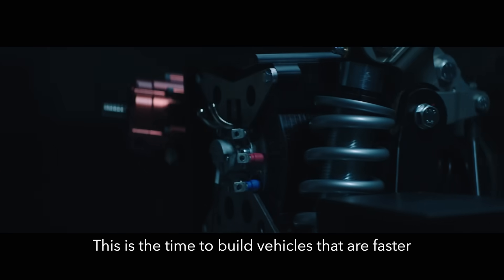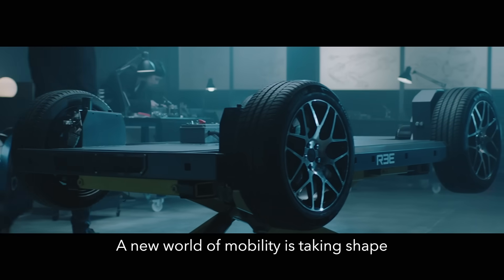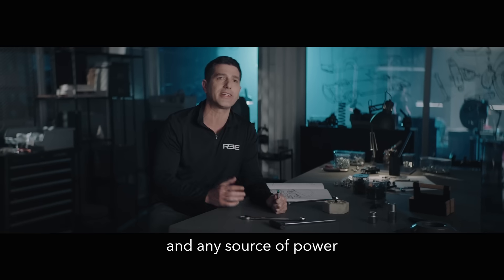This is the era of electrification. This is the time to build vehicles that are faster, more efficient and more capable than ever before. A new world of mobility is taking shape right before our eyes, demanding a new breed of vehicles that can take any form and any size and any source of power.